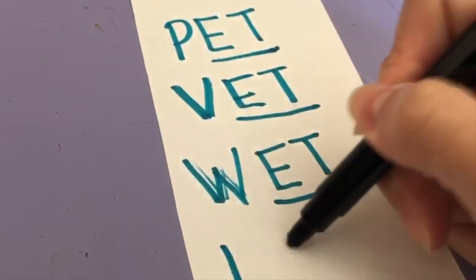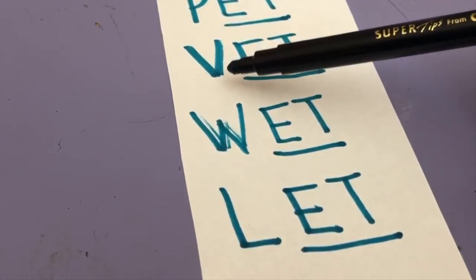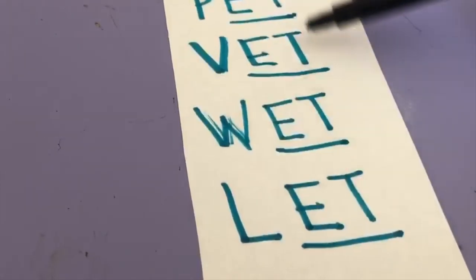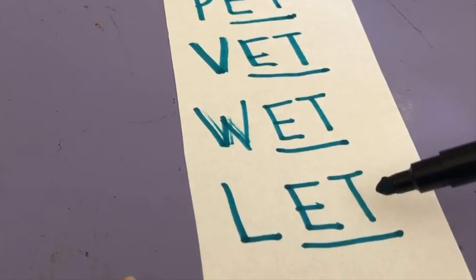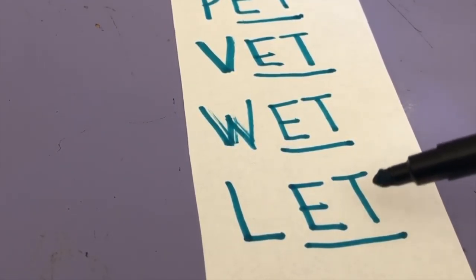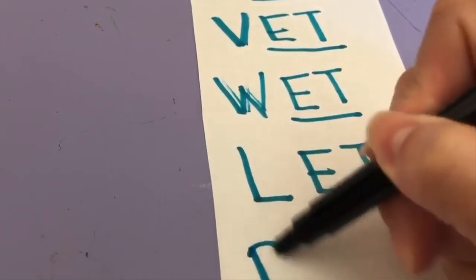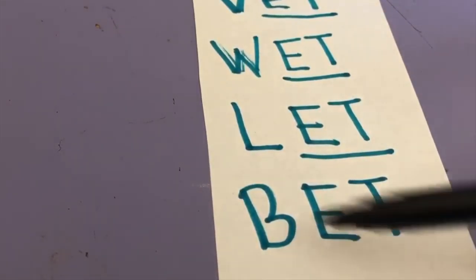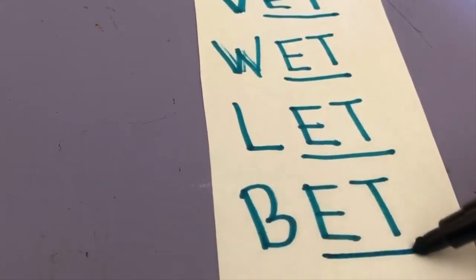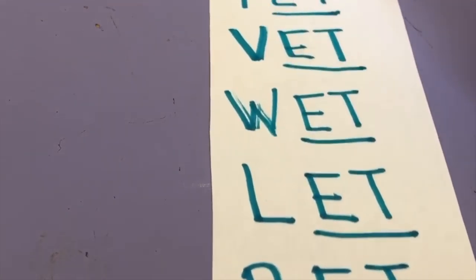Wet. L-E-T — let. Net, pet, vet, wet — all rhyming words. All we're doing is changing the first letter and keeping the same ending sound. When words have the same ending sound, those are called rhyming words. How about we change it to B — B-ET — bet. Like, I bet you know how to do this. Bet, let, wet, vet, pet, net — those are all rhyming words.